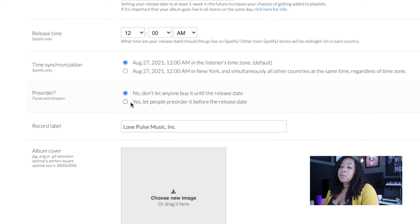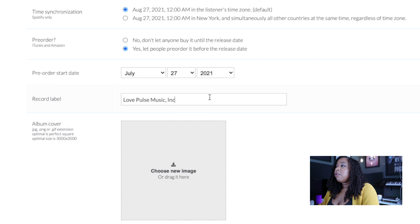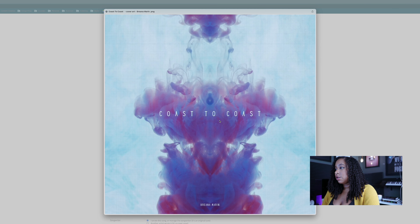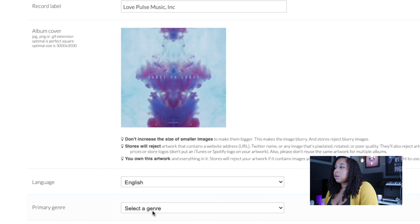Pre-order is great for marketing and promotion if you want to hype something up before your release. I use this all the time and they make the cool pre-save page for Spotify that I mentioned earlier. Pre-order start date is today, as soon as possible. Put your record label if applicable, then choose your album cover — remember the guidelines I mentioned. This is our cover art; it follows the guidelines, 3,000 by 3,000, and there's a bunch of other fine print. I followed the rules, so let's upload that one.